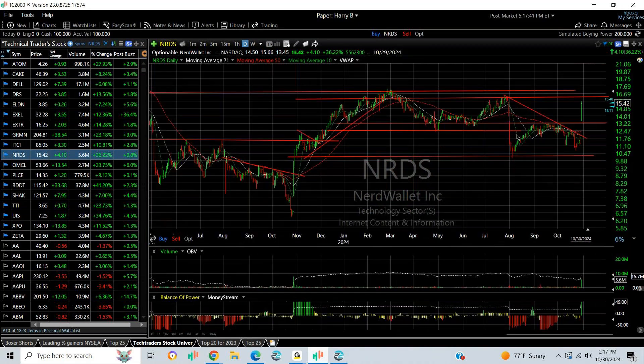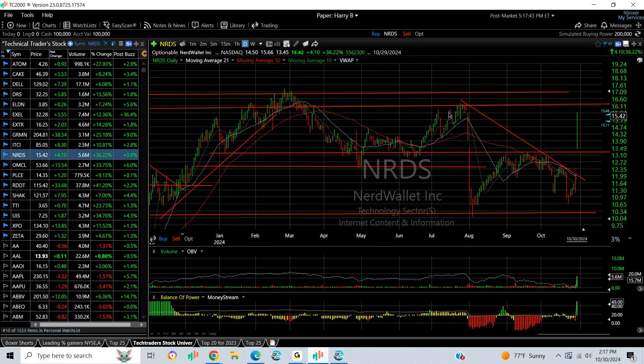NerdWallet spiked up on a strong report and exploded 36% or $4.10, finishing at $15.42. That stock looks like, with that kind of close, it might very well test the $16.50 and $17 zone near term.